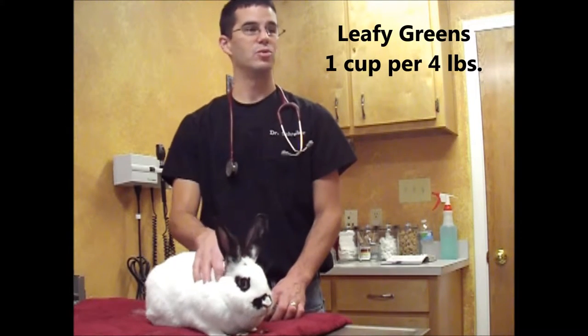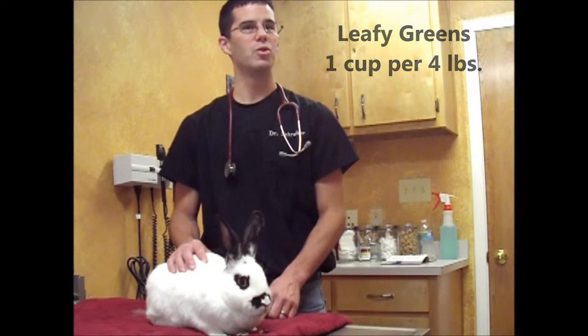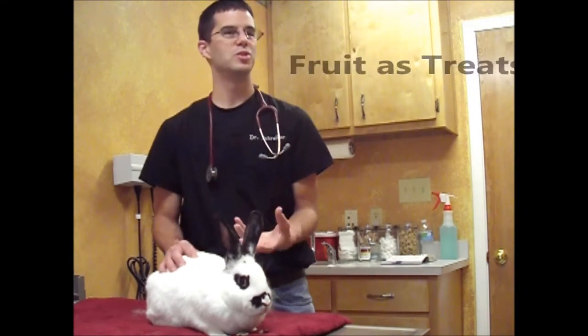Actually, it's about a cup of greens per four pounds. Most rabbits at adult size will be somewhere in that neighborhood, so about a cup per day. And then you can give them little treats.